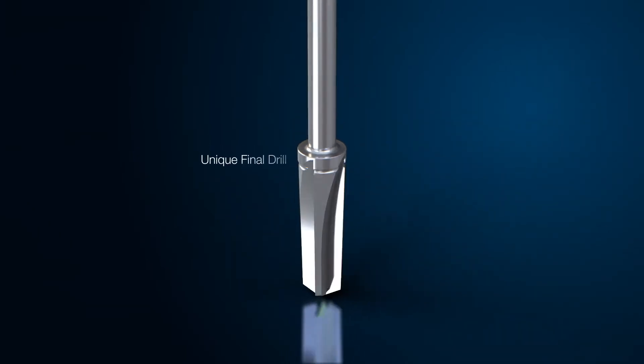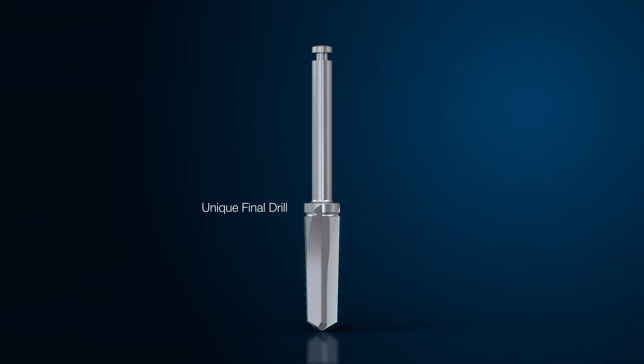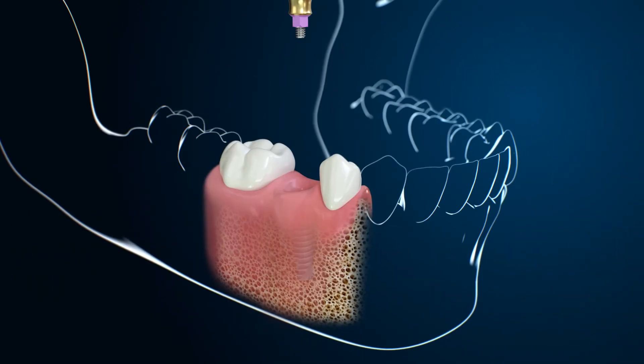Each 7 implant is supplied with a single-use final drill corresponding to the correct diameter and length, allowing for a short and safe drilling procedure.